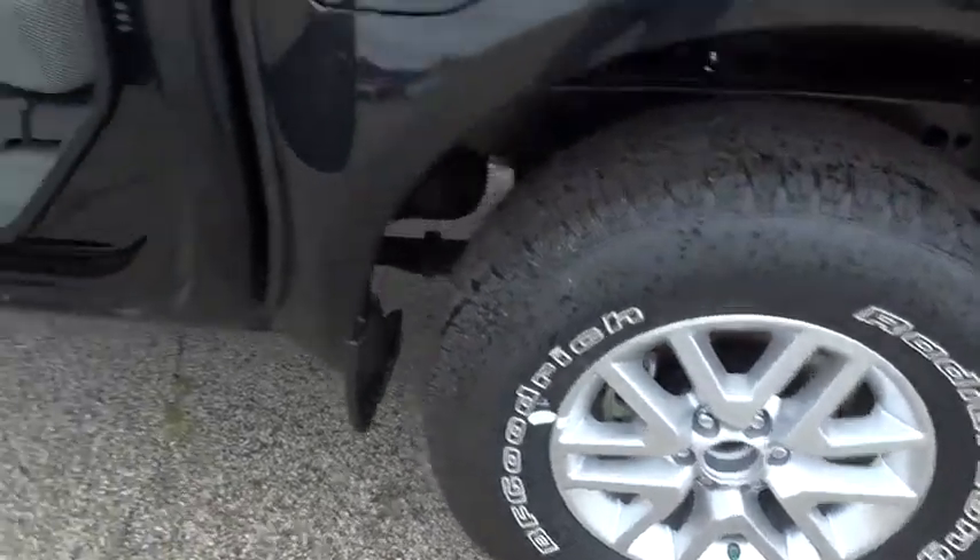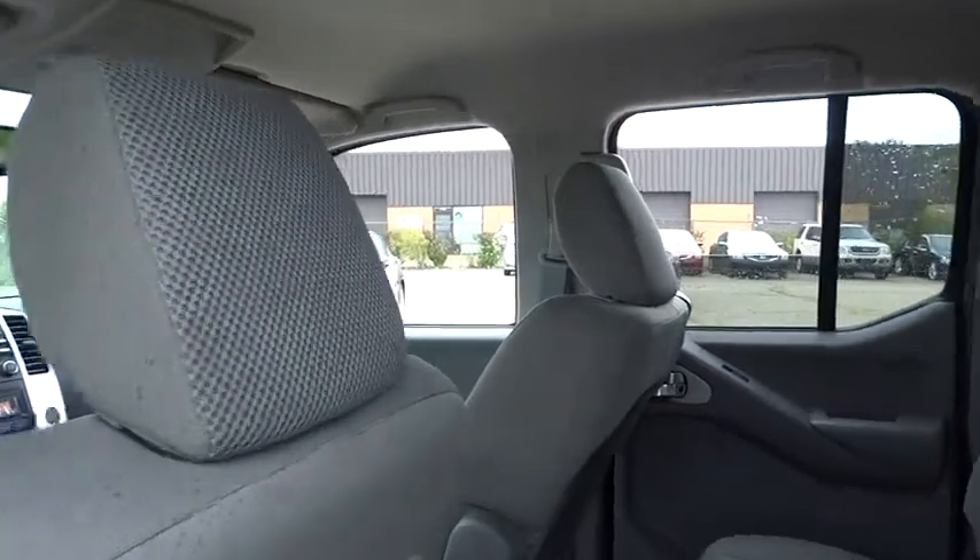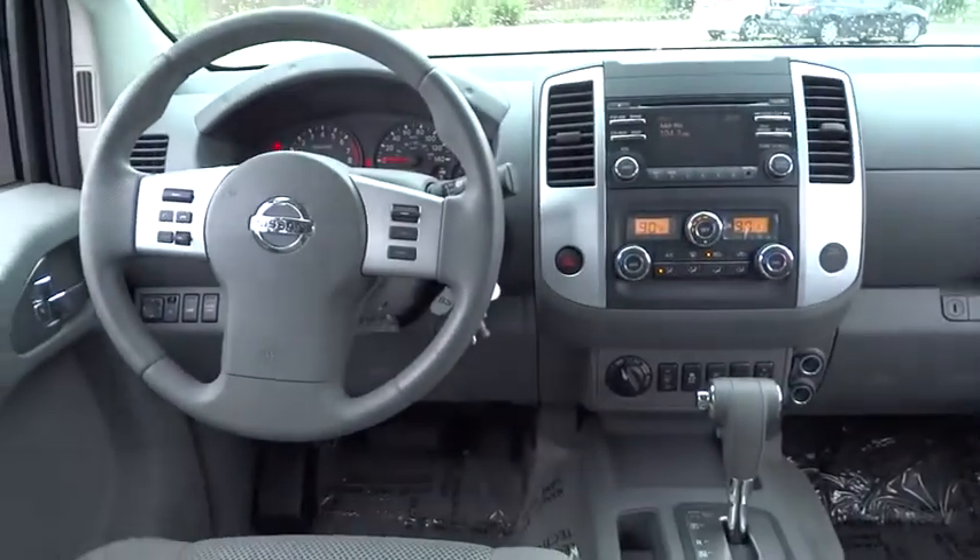Here are some of this vehicle's great options: stability control, traction control, air conditioning front, automatic transmission, Bluetooth, cruise control.